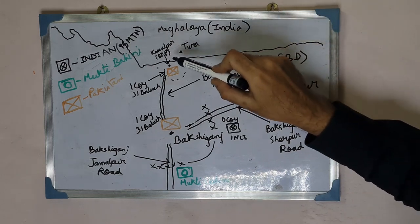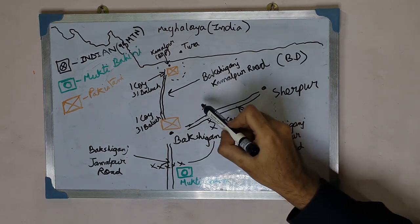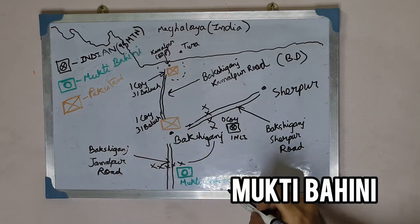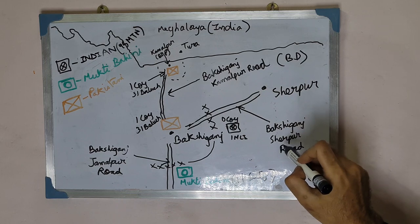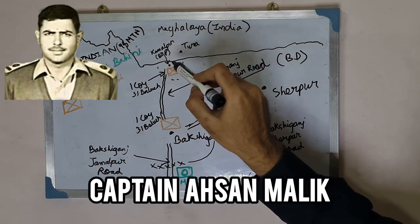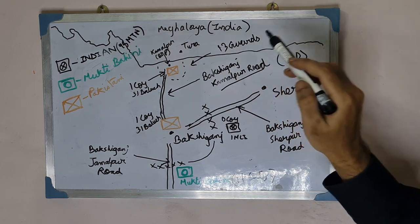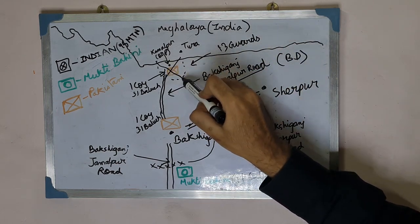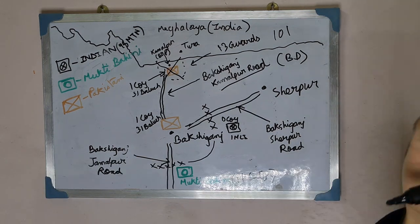On the map, the Kamalpur border outpost is visible, directly opposite Tura in India, with the Bakshi Ganj garrison nearby. A company of the 1st Maratha Light Infantry established a roadblock here, while cross signs mark the roadblock on the Bakshi Ganj-Jamalpur road established by the Mukti Bahini of the 11th Sector under Major Tahir. The Bakshi Ganj-Sherpur road was cut off, the road to Jamalpur was cut off, and the Bakshi Ganj-Kamalpur road remained open. The 13 Guards, under Lieutenant Colonel Sodhi, supported by the Indian Air Force, destroyed the Kamalpur border outpost, and by the 4th of December Captain Ahasan Malik surrendered to Major General Gurbukh Singh Gill.